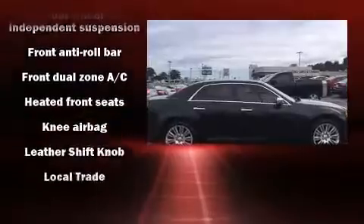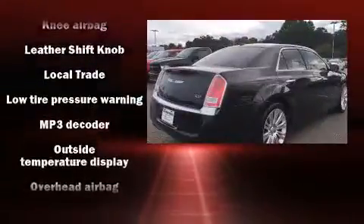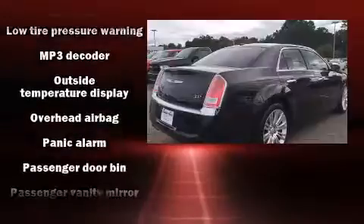A security system and four-wheel disc brakes with ABS are also included. Brake Assist technology provides extra pressure when applying the brakes.